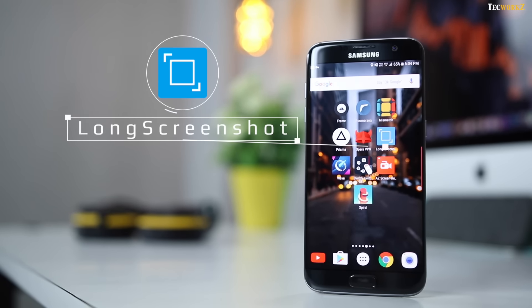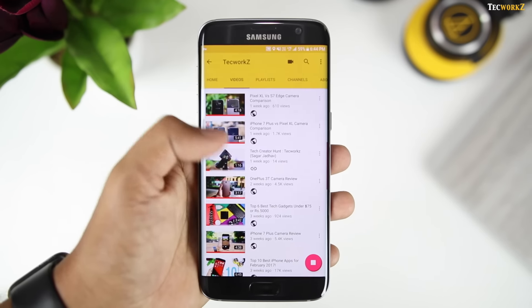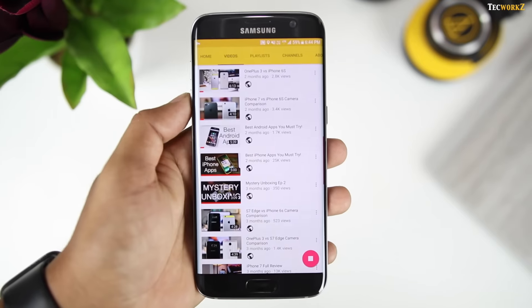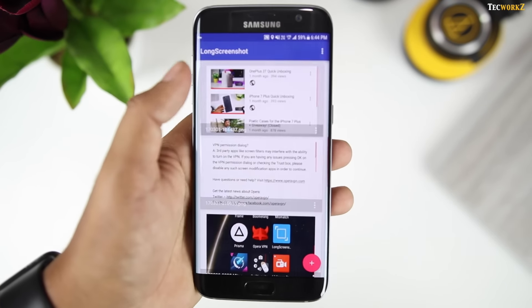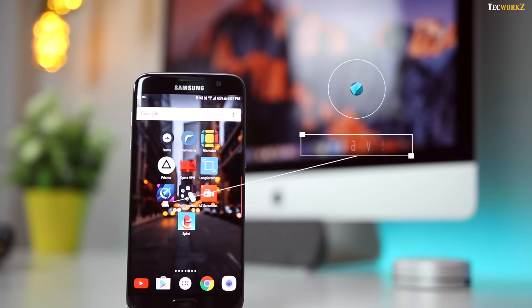The next app is called Long Screenshot. This app allows you to take long screenshots, and that is it. Just head over to the page that you want to take a screenshot of, hit the play button, and scroll for as long as you want, then press the stop button once you are done. And just like that, you have a high quality long screenshot.